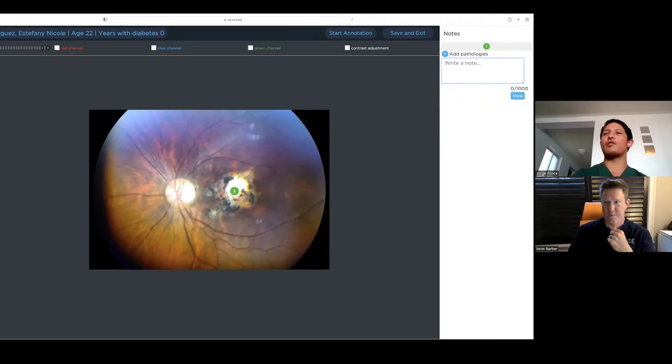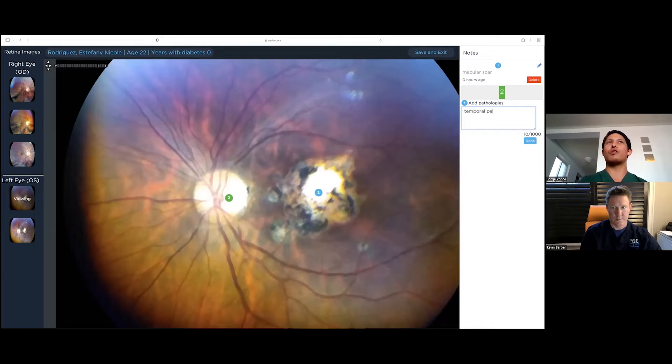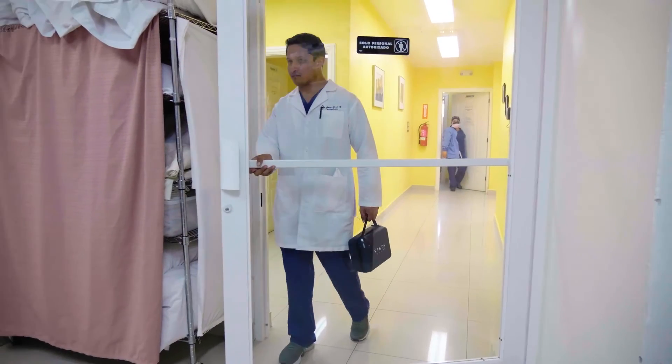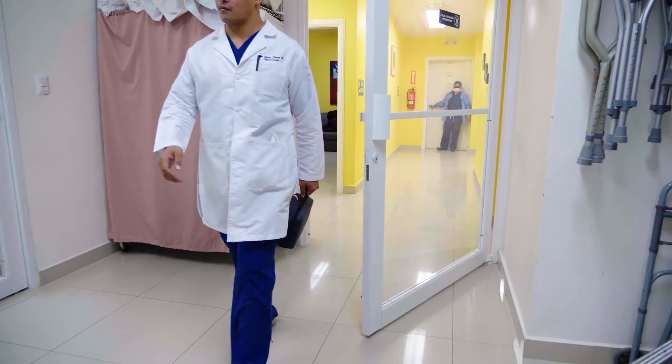I can be anywhere and review the images that the technician takes. As soon as they upload them, I can screen my patients virtually anywhere. This device has been very helpful in connecting me with Dr. Barber so we can discuss what the patient's best interests may be and how to manage them properly. Efficiency is really key because we have such a backlog of people that need care. Both the VistaView and Virtual have really increased quality and efficiency, which aligns with our values of trying to eradicate global blindness.